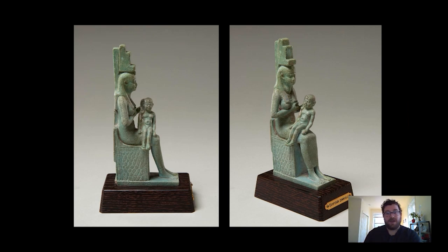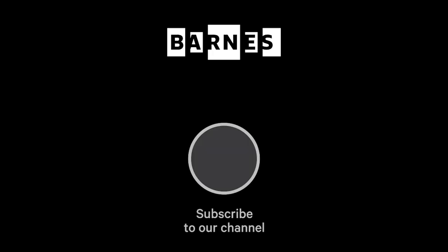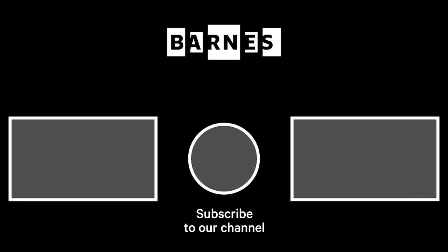Next time you're in the Barnes, take some time to have a look at this statuette and what it potentially meant to the people who made it. That's it for today's Barnes Takeout — if you haven't already, please subscribe to the channel and leave a comment; we really enjoy reading and responding to these. Please stay safe and take care. I'm Tom Collins, new Bower Family Executive Director of the Barnes Foundation — subscribe and make sure your post notifications are on to get daily servings of art. Thanks for watching and for your support of the Barnes Foundation.